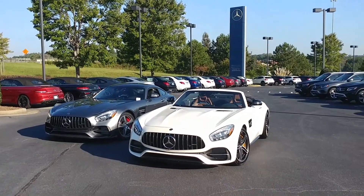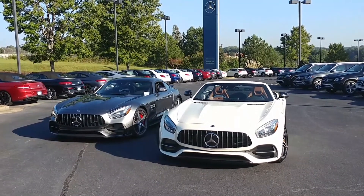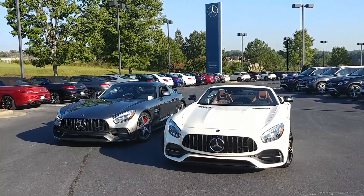The GTS, pictured on the left here, is the second entry. It comes only in the coupe — that's 515 horsepower, 494 pound-feet of torque, starts at $132,000.